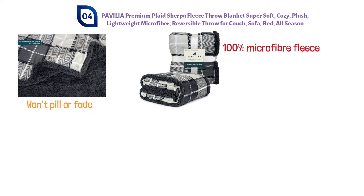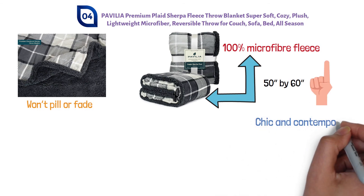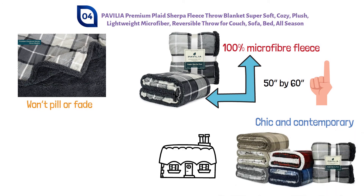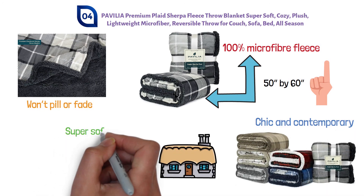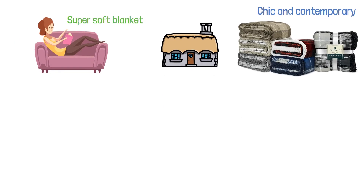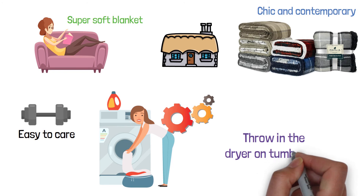This throw won't pill or fade and is breathable. It measures 50 inches by 60 inches and is available in one other size. It is chic and contemporary and available in a number of colors and patterns, making it perfect to add style to any room in your house. This super soft blanket is great for curling up on the couch or in your favorite chair. Wash in the washing machine with cold water on a gentle setting, then throw in the dryer on tumble dry.